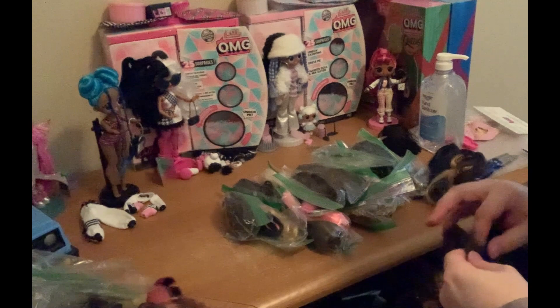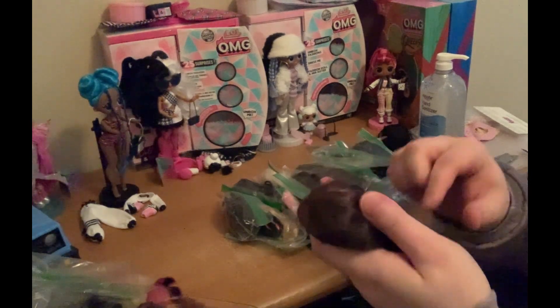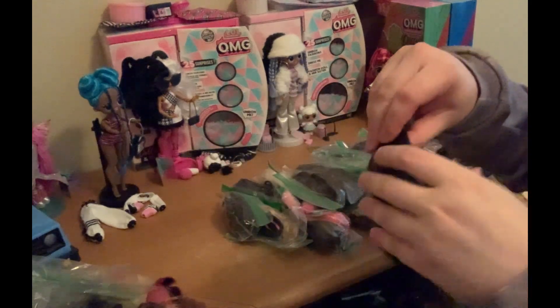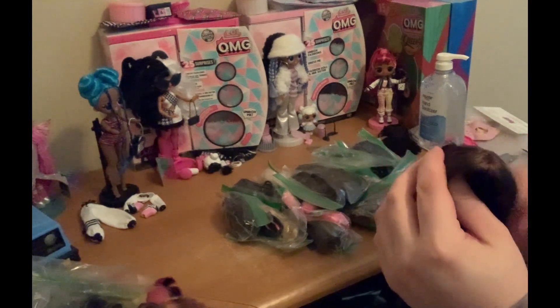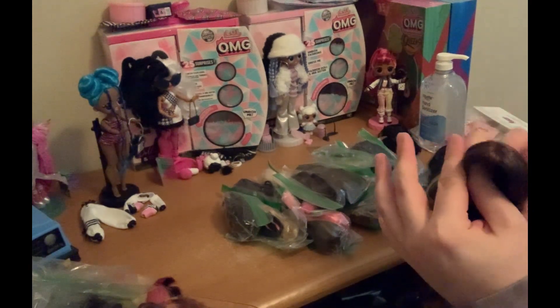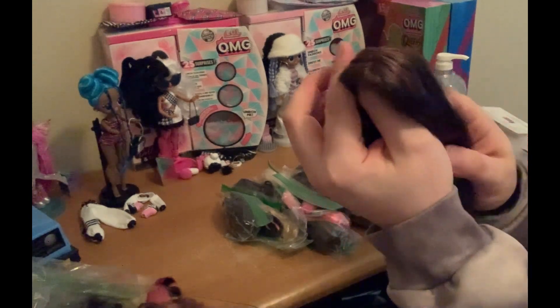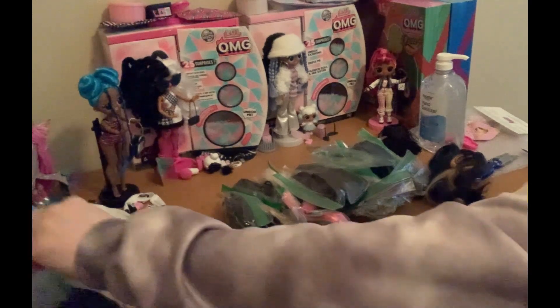Here's another Liv wig. So this one I believe is Daniela's — does have some color in there. It's pretty cool. Hair is nice quality, as they should be.